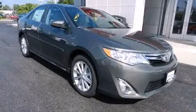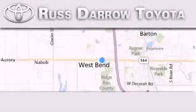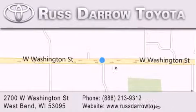Please call today to reserve this vehicle for a test drive. Toyota of West Bend is located at 2700 West Washington Street in West Bend. Our goal is to exceed all of your expectations to ensure that you'll return for future visits.